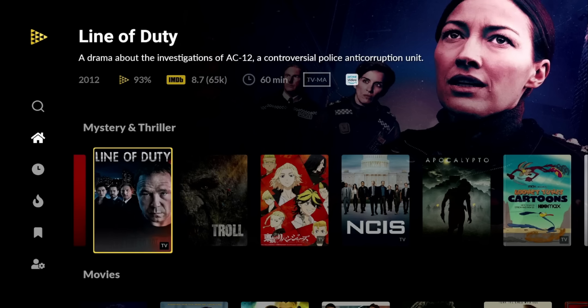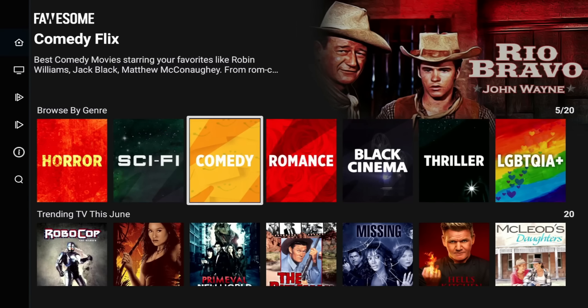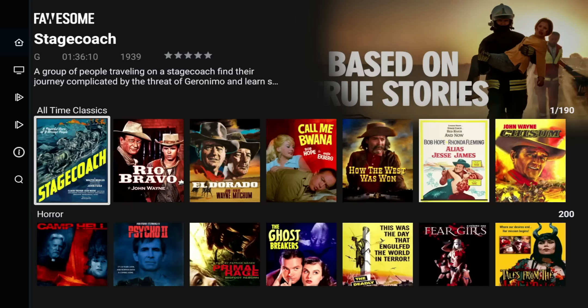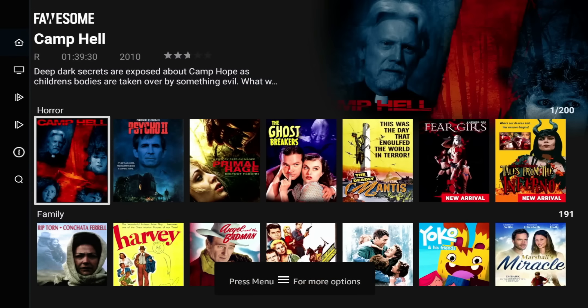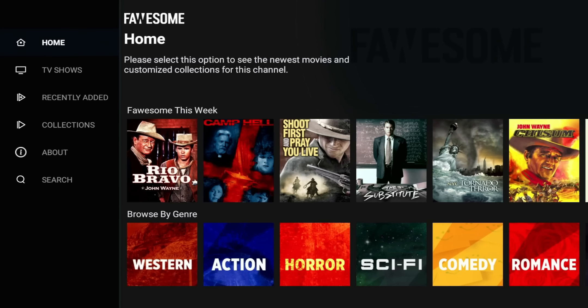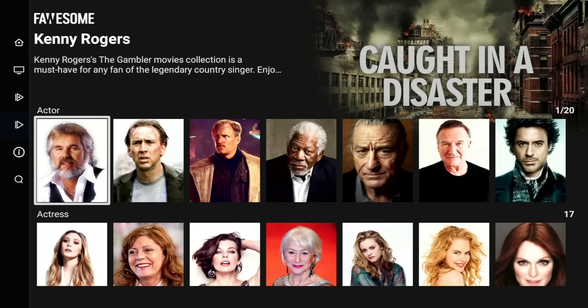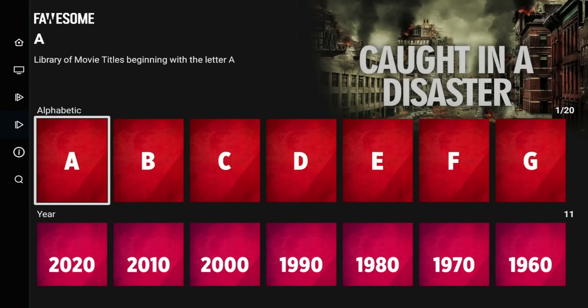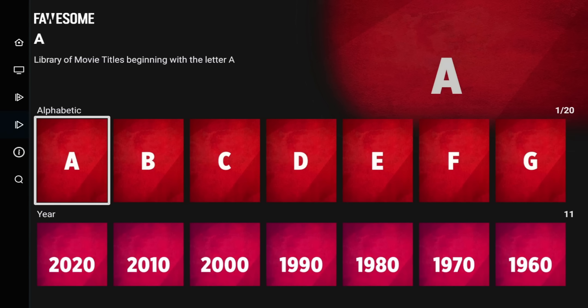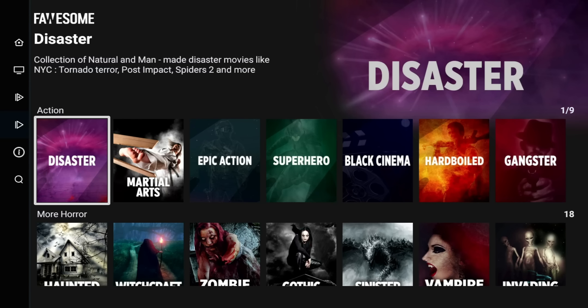Number 10 is Fawesome TV, which has over 10,000 movies and TV shows, 25 different genres including horror and family, and over 250 free channels — no subscription required. The application is simple and easy to navigate. On the left you have home, TV shows, recently added, and collections where you can browse different genres like horror and thriller. You can also browse by actor, actress, audience, alphabetical order, or by year. Definitely a must-have for cord cutters.